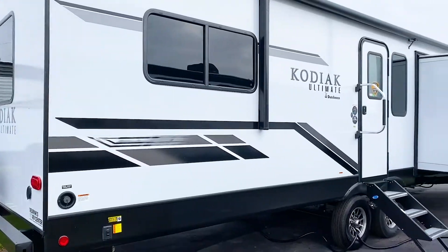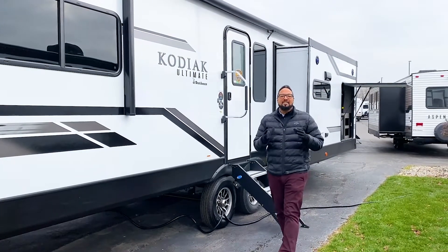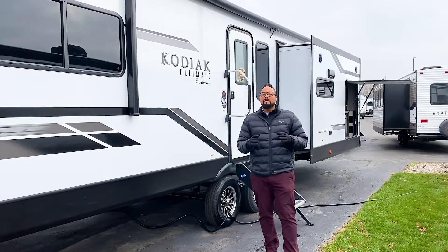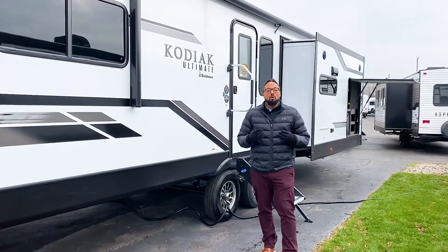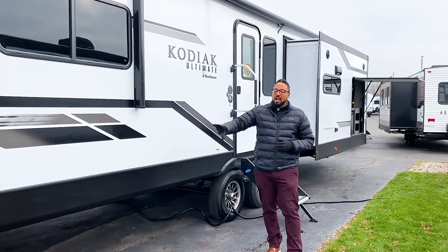Before we head inside, let's talk about the great features on the outside of this Kodiak, starting with the construction. I absolutely love the fact that this is a six-sided aluminum trailer that only weighs what it weighs for the size — how great is that? This year it also features power jacks all the way around on all four corners.